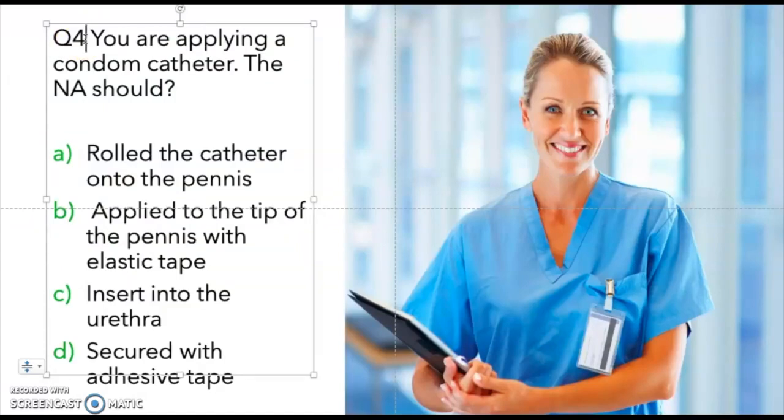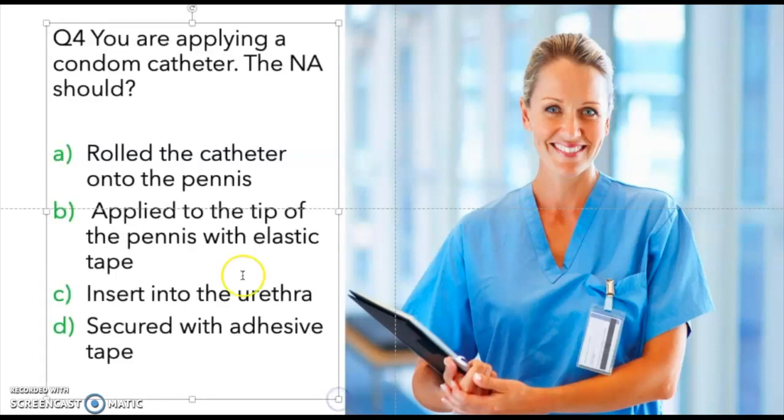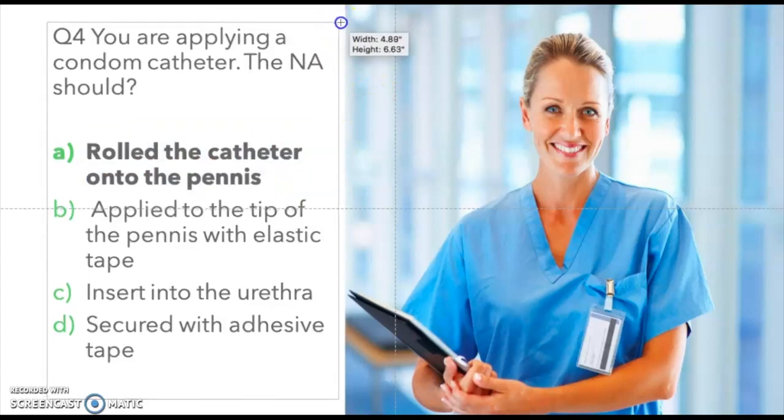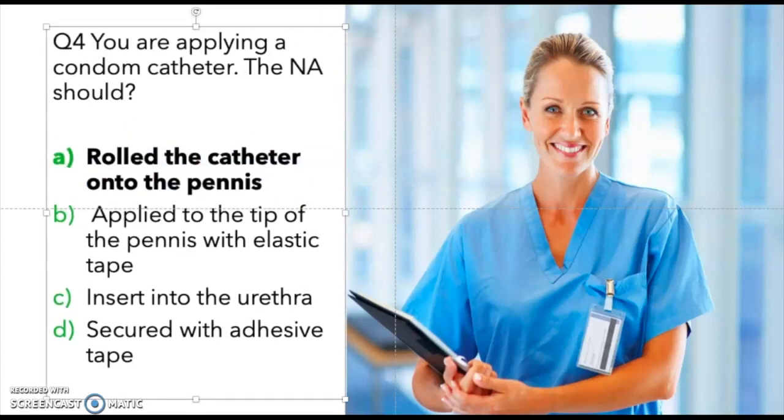Question four: You are applying a condom catheter. The nursing assistant should: roll the catheter onto the penis, apply to the tip of the penis with elastic tape, insert into the urethra, or secure with adhesive tape. The correct answer is to roll the catheter onto the penis. You may be asked by your charge nurse to apply a condom catheter to collect a urine specimen — you simply roll it onto the penis.